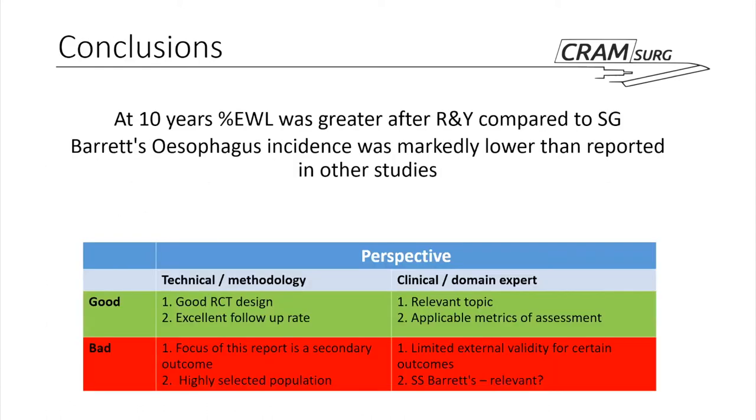In conclusions: at 10 years, percentage excess weight loss was greater in the Roux-en-Y compared to the gastric sleeve. An interesting conclusion is the Barrett's esophagus incidence — which was not statistically significantly different — is a slight outlier in this study. In other similar studies comparing gastric sleeves to other procedures, sleeves have resulted in significantly higher incidence of Barrett's. The fact they were equal here is interesting, though esophagitis incidence was more than four times higher in the gastric sleeve than the Roux-en-Y. Perhaps a longer study beyond 10 years would yield findings similar to other studies.